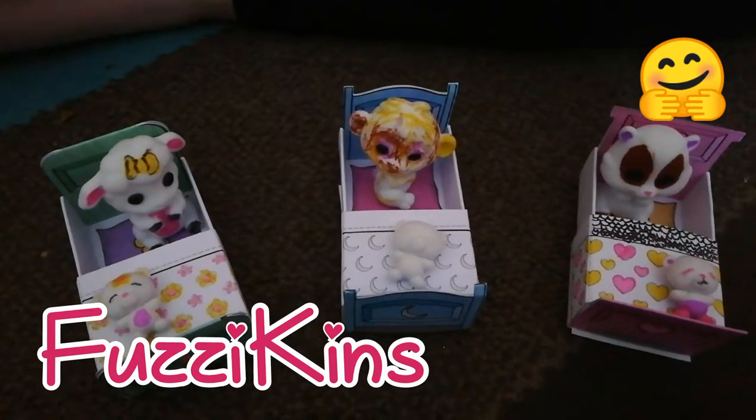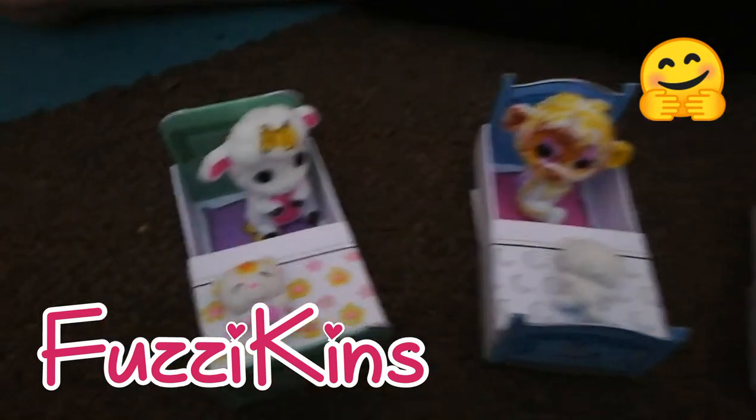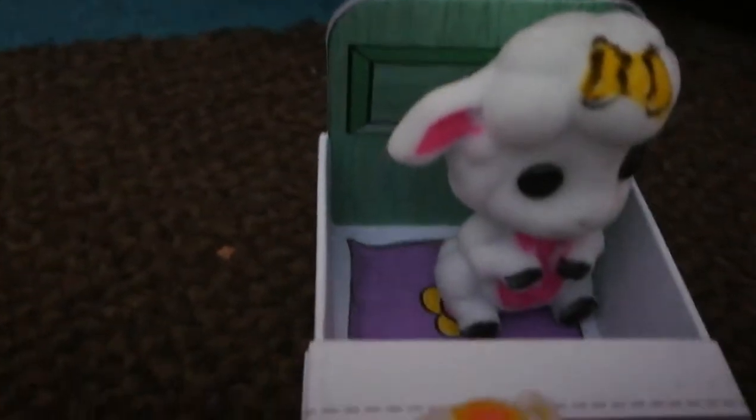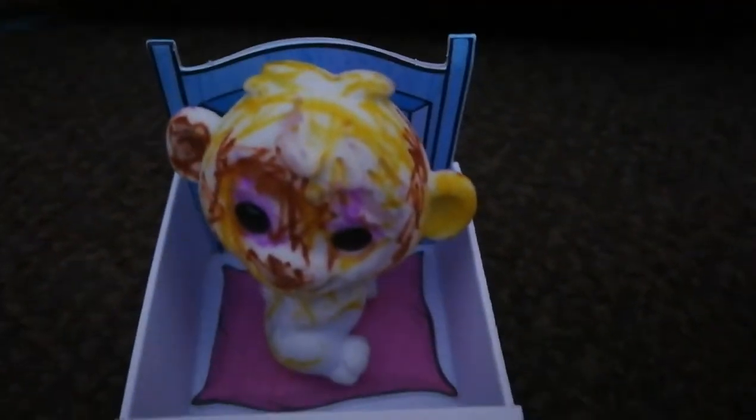Welcome to another Dolls and Adorables video and today we bring you Fuzzy Kins! And they're already coloured in. These are the sets that we had in a previous video and we've coloured them all in. So let's have a quick look and then you can come back and tell me what we did and who's who — because they look amazing.